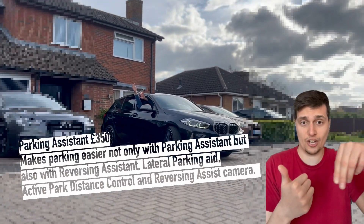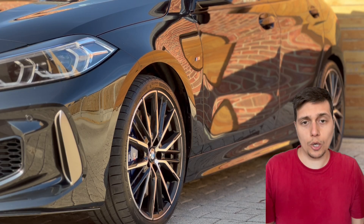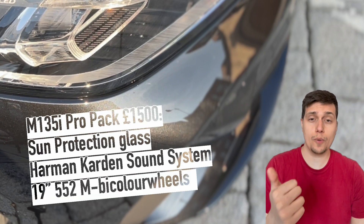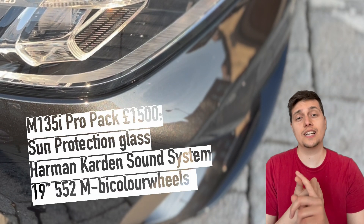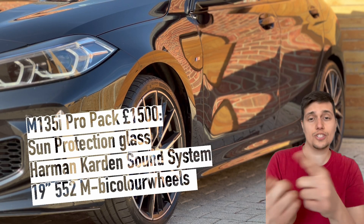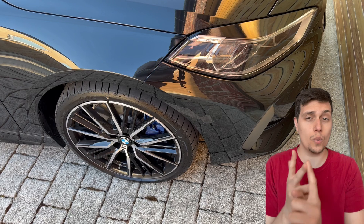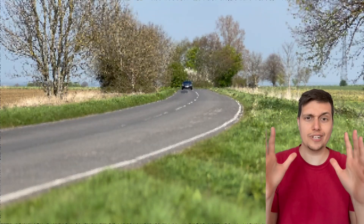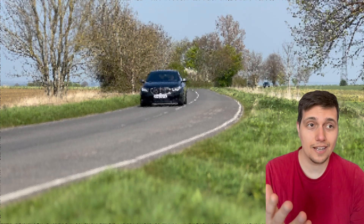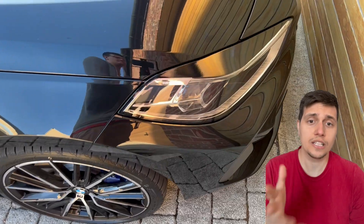So the car is optioned with the parking assistant, which gives you the reversing camera and the cool feature where it can get you out of a tight spot — it records the way you drive in and then allows you to reverse out of that same spot. Obviously not forgetting the sapphire paint. I opted for the Pro Pack, which gives you the Harman Kardon sound system. I've actually done a video comparing the 128ti versus the 135i on that. There are also the 19-inch M552 wheels, which look pretty cool and make the car look more aggressive, plus the xDrive system and the extra power the car has.